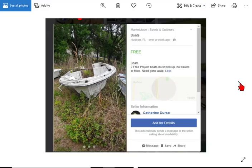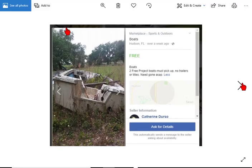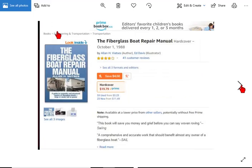Two project boats — must pick up, no trailers or titles, need gone as soon as possible. Here's a white one with a forest growing in it and a blue one. No titles. I kind of like the blue one. Just because these are motorboats doesn't mean they have to stay motorboats — you can put sails on some motorboats. Also, because something is an inboard, you could put an outboard on it. It doesn't have to always be an inboard, although these are both outboards.